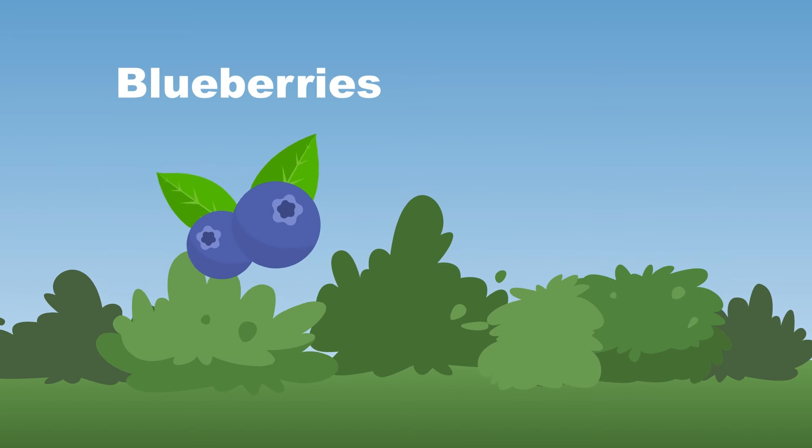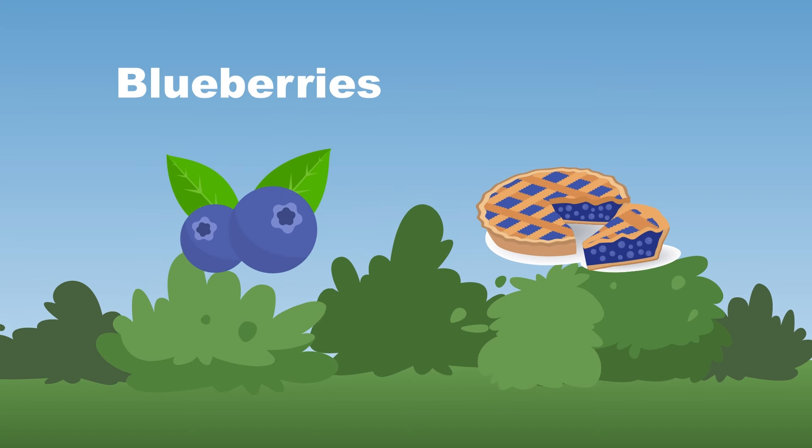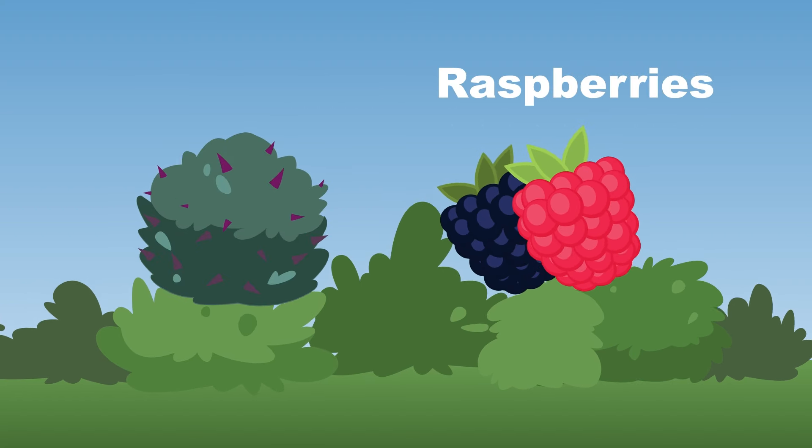Blueberries are small and round berries that grow on bushes and make tasty treats like pie, don't you know? Raspberries can come in red or in black, they grow on thorny bushes.